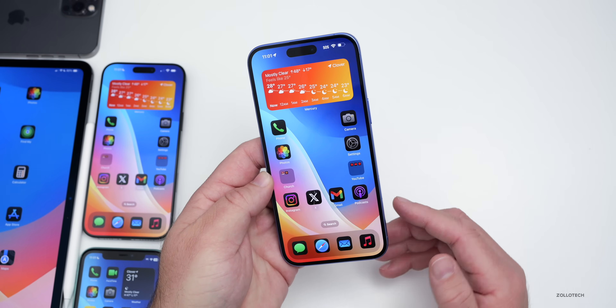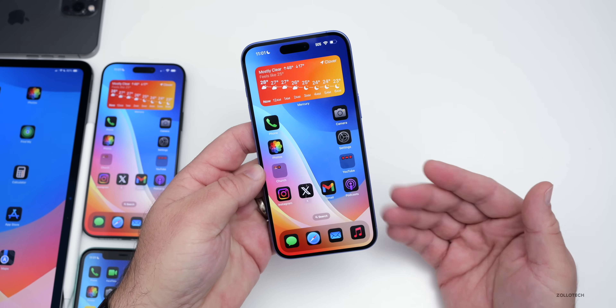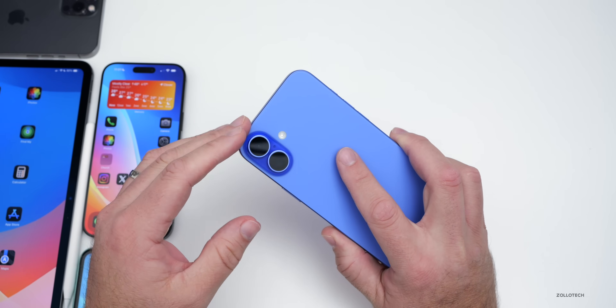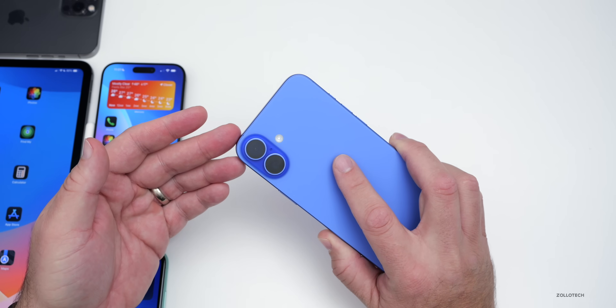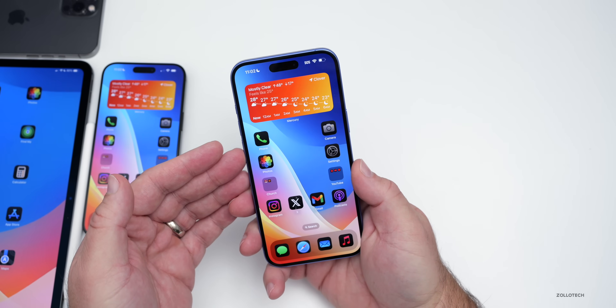The latest iPhone 16e introduced has something no other iPhone has — its new Apple-made C1 modem. Later this year, we should see Apple introduce its own Wi-Fi chipset in the iPhone 17 lineup as well. This will help save additional power, as the iPhone 16e supposedly has about four more hours of battery life than the regular iPhone 16. With a Wi-Fi chipset, maybe that will make the iPhone Air possible.